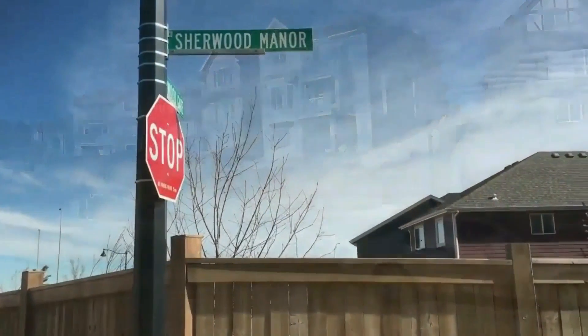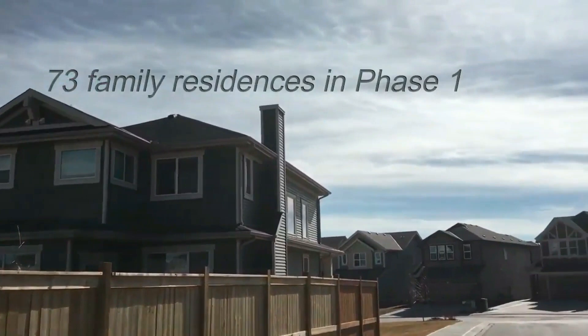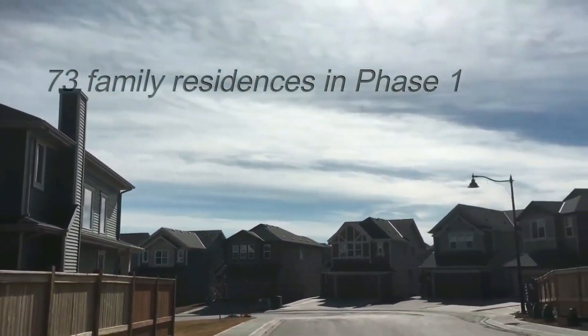Phase 1 of Shearwood has about 73 single-family homes. Lot sizes are attractive and range from 32 feet to 38 feet in width, so they can fit various sizes of homes.